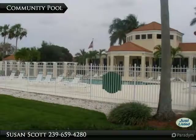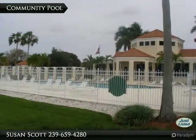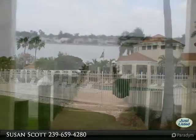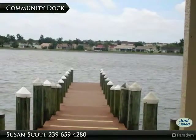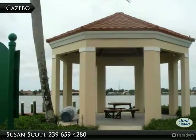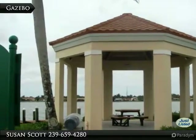The community pool is heated for year-round enjoyment. Launch your kayak, rowboat, or sailfish from the community dock. Enjoy a picnic lakeside at the outdoor gazebo.